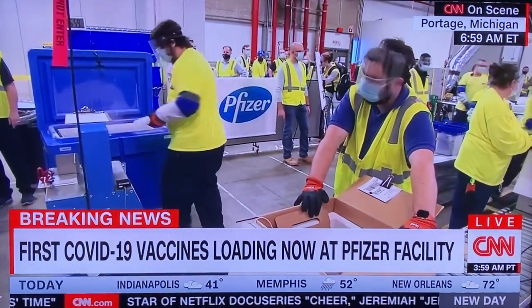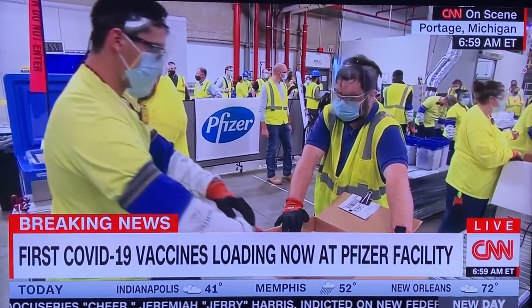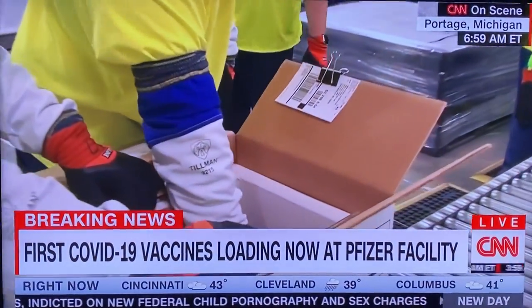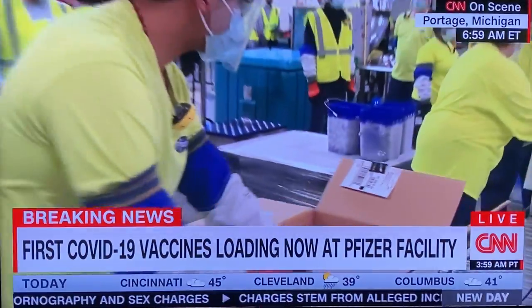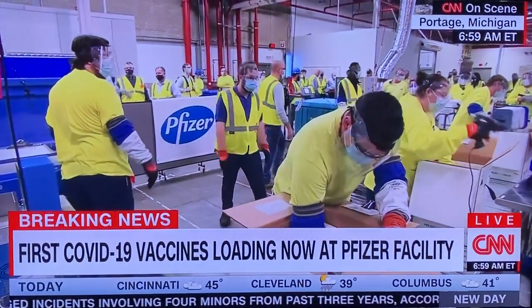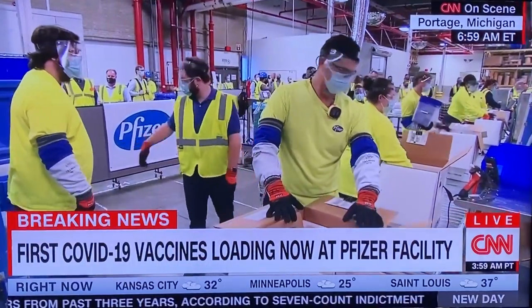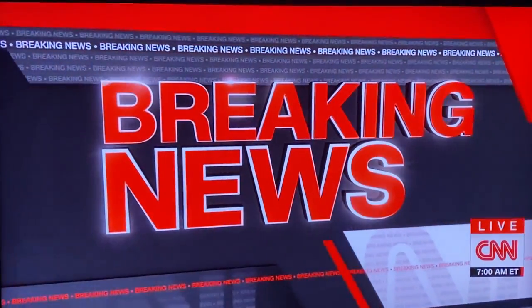In less than a year, the development of a vaccine far below the previous record development time of about four years — this COVID-19 vaccine development from Pfizer and BioNTech. We know that Moderna has also applied for emergency use authorization to continue to offer these vaccines across the country. Breaking news will continue as we cover the beginning of the largest mass vaccination in American history.